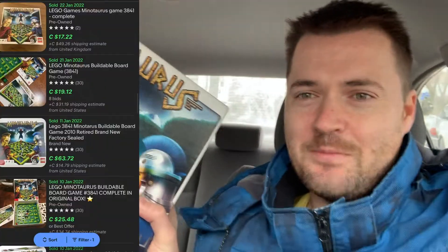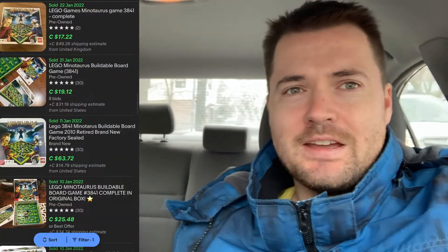Holy cow, free Lego — everything is free! What a weird way to end the day. We found a Lego Minotaurs board game set just sitting on the side of the road. There was a doll there and two other games like a Guess Who, but I looked through them and they were not complete. I'm not going to pass up on a free Lego set — that is insane. Oh my god, what a day!